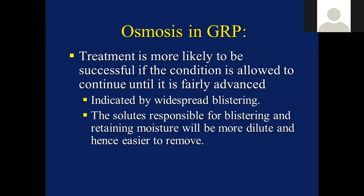Treatment is more likely to be successful if the condition is allowed to continue until it's fairly advanced - indicated by quite widespread blistering with larger, fluid-filled blisters. If they're opened up, there'll be a bit of greasy, sticky fluid inside, maybe a smell of acetic acid, though that's not always the case with newer boats. The reason for delaying treatment is very simply that the solutes responsible for blistering will be far more dilute and hence easier to remove at this later stage.